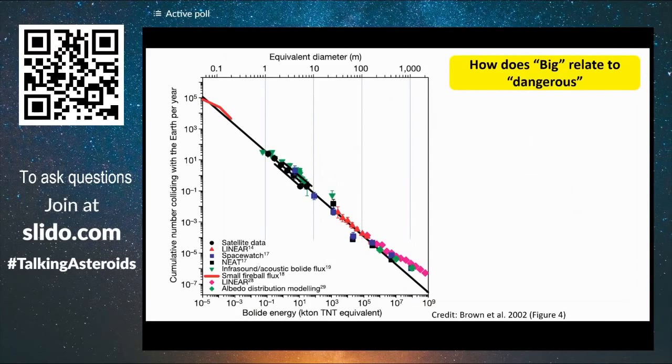But how does big actually relate to dangerous? What do these objects do when they interact with the atmosphere or when they reach the ground? There's another very good plot from Brown in 2002 that gives you equivalent diameter at the top, and at the bottom a correspondence in the energy of this object if it explodes in either the atmosphere or when it reaches the ground.